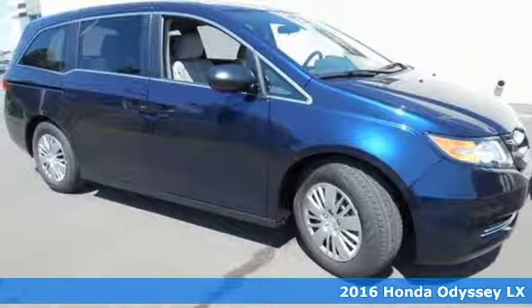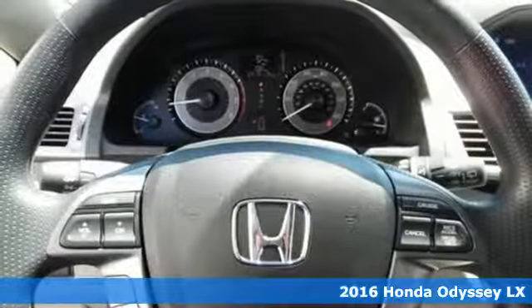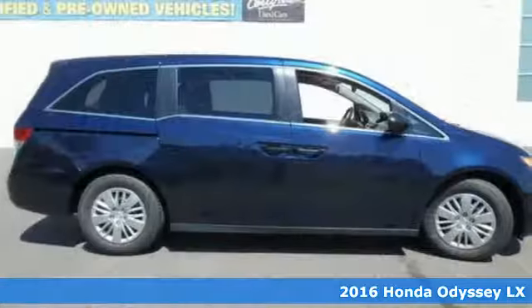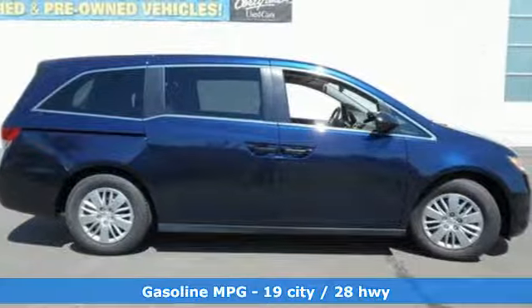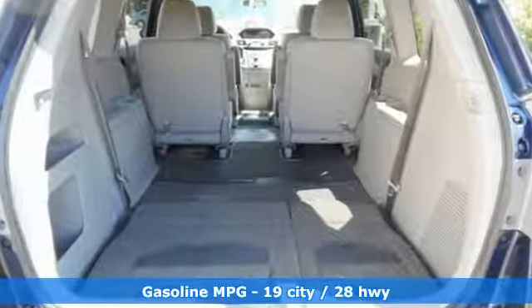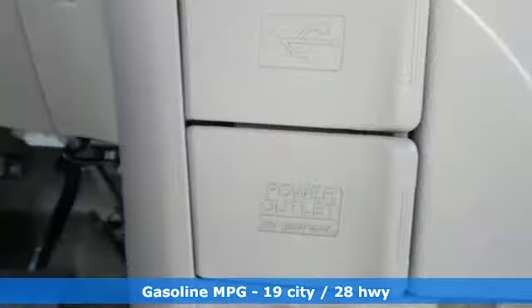It's a 2016 Honda Odyssey. This minivan steps up to its many responsibilities like a personal assistant with many years of experience. Get comfortable inside this stylish cabin with the third-row magic seat, wide-mode second-row seats, and a power-adjustable driver's seat.